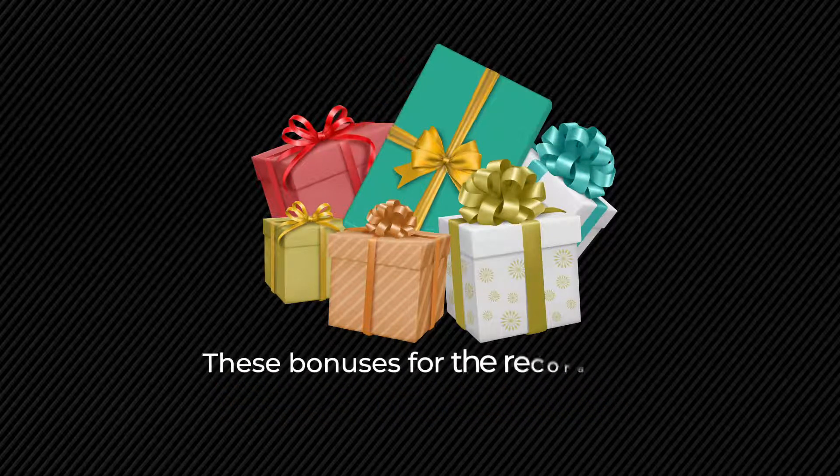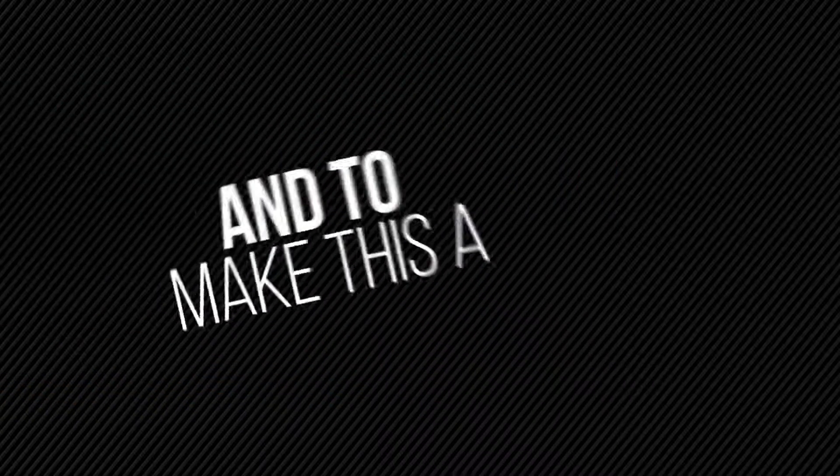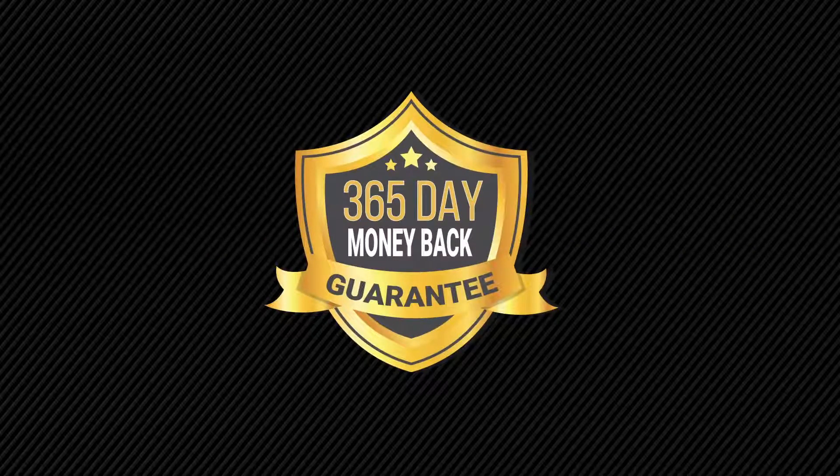These bonuses, for the record, have never been offered before and are not available anywhere else, but you get them absolutely free. And to make this a no-brainer for you, we're totally removing all the risk with our 365-day money-back guarantee.